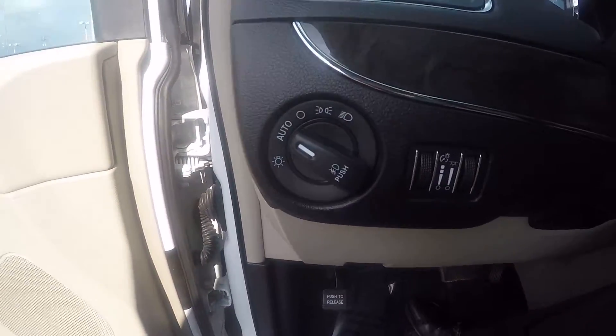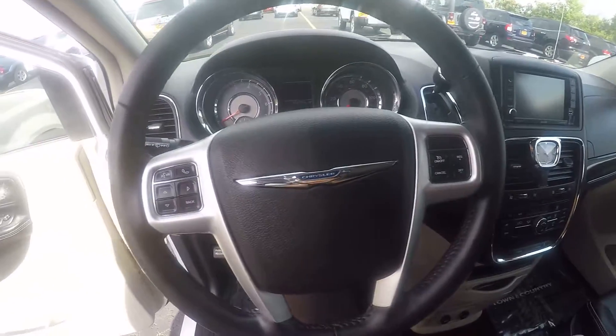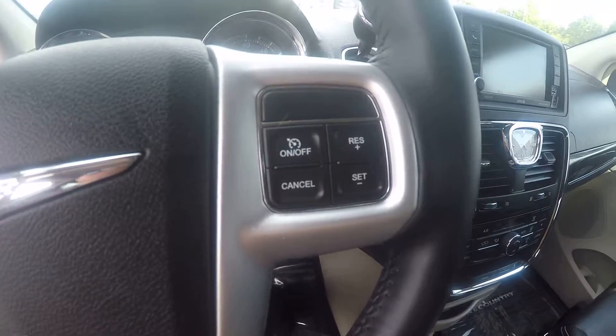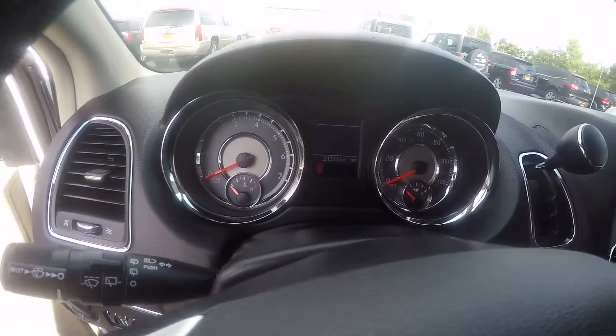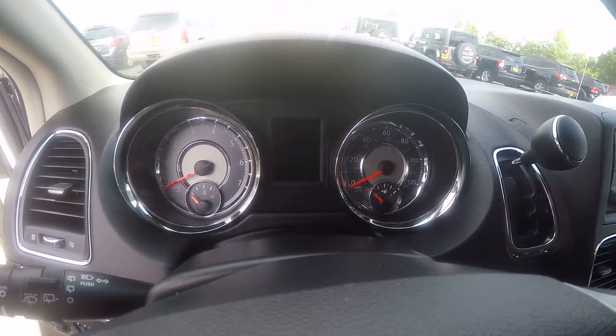Sitting inside, you have controls for your automatic headlights, fog light and dimmer controls, a leather-wrapped steering wheel, voice and menu controls on the left side of the steering wheel, cruise control on the right side, and the lovely white leather gauges with chrome bezels. At time of taping we're looking at 31,311 on the mileage.